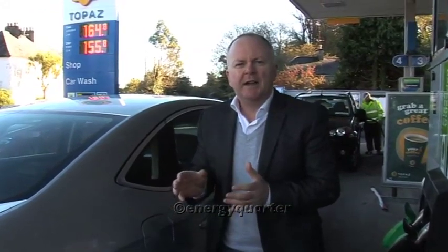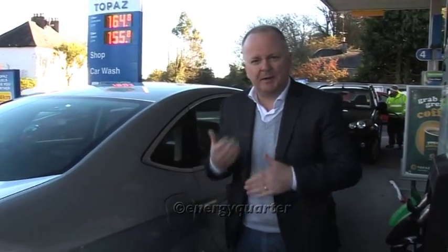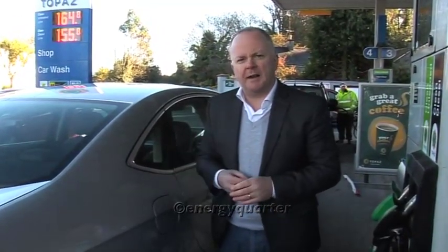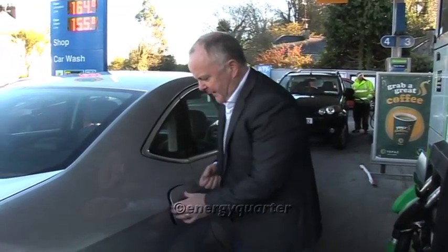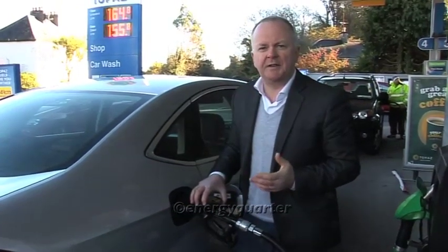We're making an analogy between space heating demand and the heat load for the house, using a car because it's something we can all relate to. When we talk about space heating demand, it's really like the miles per gallon we get from our car. Some cars need a very big engine and consume a lot of fuel; others are more energy efficient. Filling up our car with fuel is what we're talking about in terms of space heating demand.